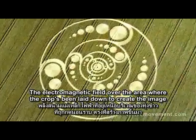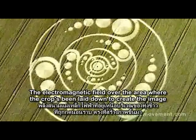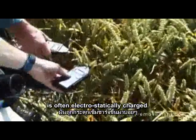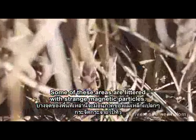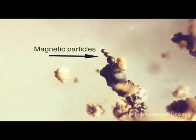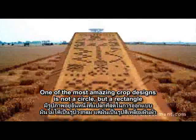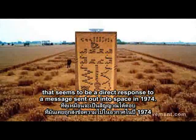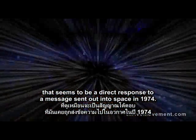The electromagnetic field over the area where the crops have been laid down to create the image is often electrostatically charged. Some of these areas are littered with strange magnetic particles. One of the most amazing crop designs is not a circle, but a rectangle that seems to be a direct response to a message sent out into space in 1974.